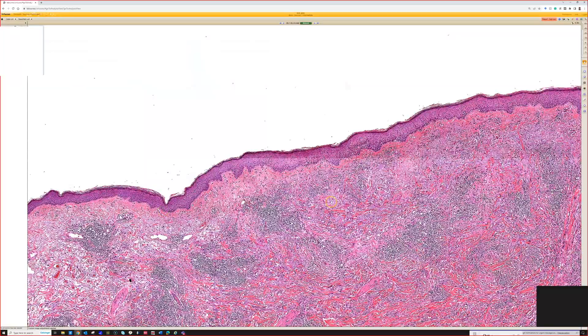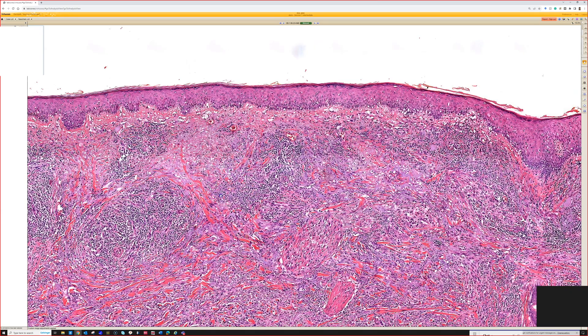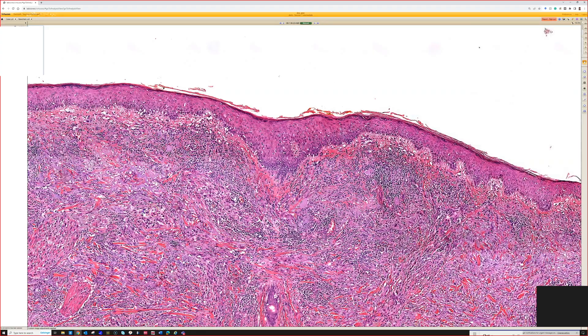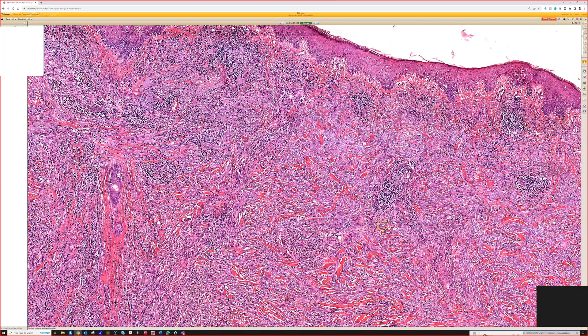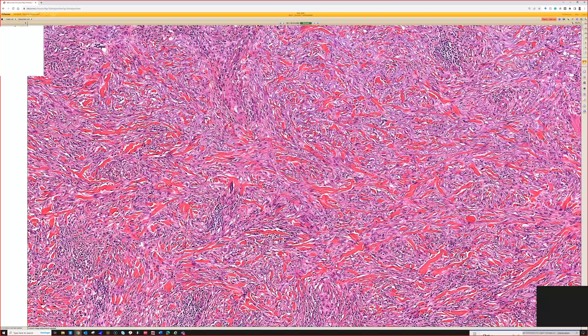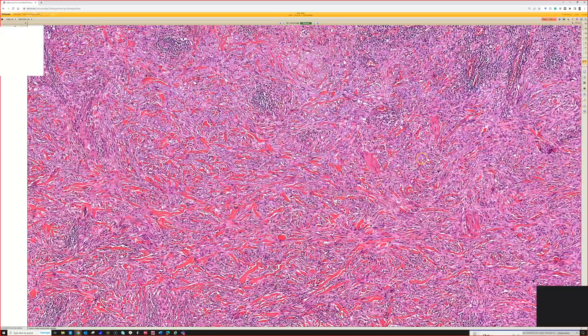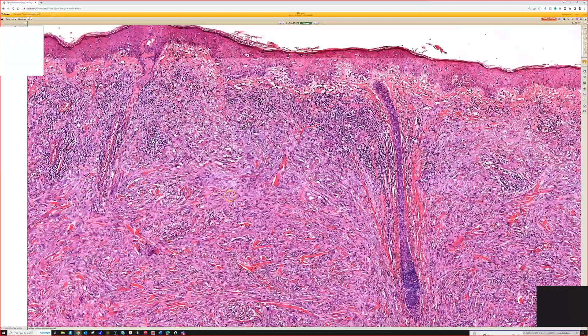They may or may not have a melanoma in situ component — if you're lucky and you get that, it's a very helpful clue to the diagnosis, but about half of cases lack an in situ component. Pure desmoplastic melanomas, when greater than 90% of the tumor is made of this hypocellular desmoplastic component, usually will not have pigment production, which is how you can tell them apart from, say, blue nevus variants. But they can be really hard because clinically they can look like a scar, and microscopically they can look like a scar or a reactive process.